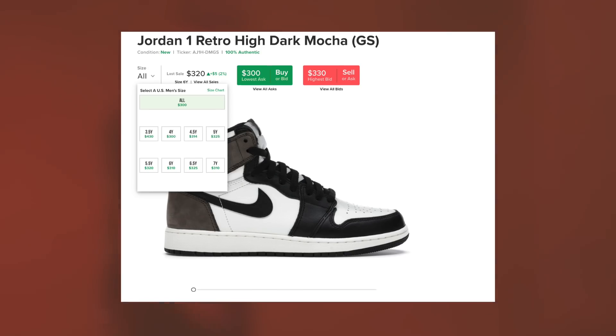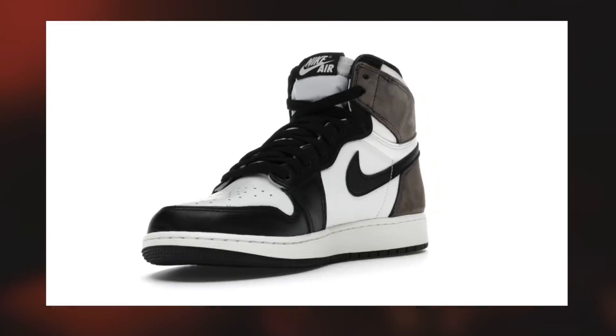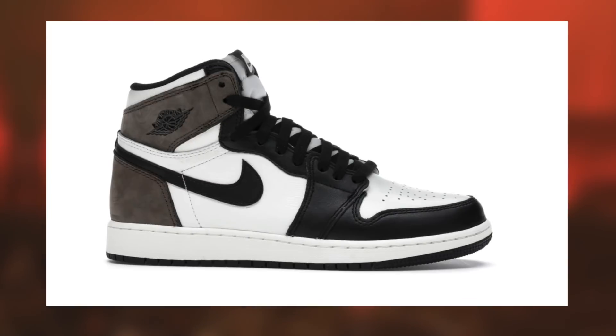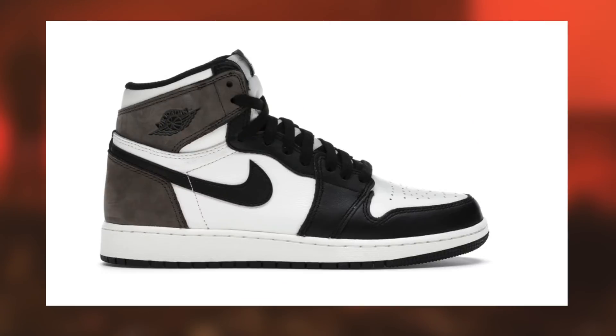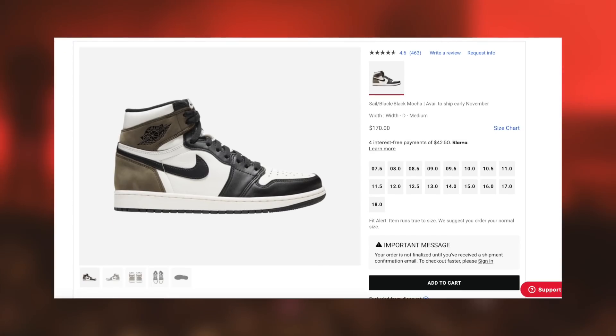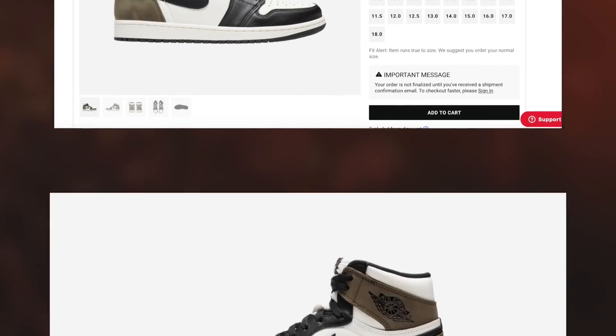To preface this restock guide a little bit, for those of you who did not cop yet, don't beat yourself up too much. This has got to be one of the worst drops for manual users in quite a while. Initially, it was even one of the worst drops for botting too, considering the Foot Site drop was so poorly executed that they actually had to re-drop them after 12 p.m. Eastern Time. So don't be too hard on yourself if you didn't cop.